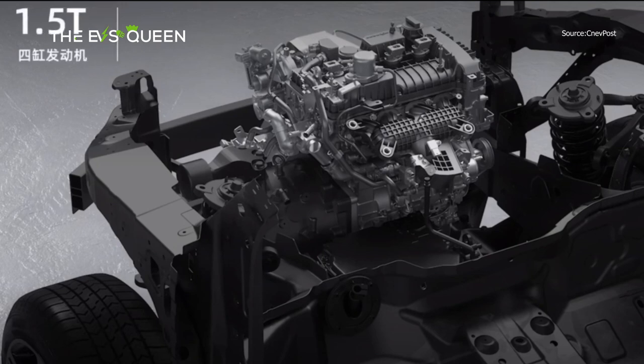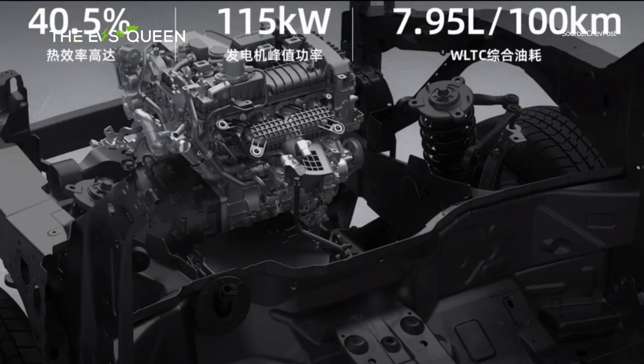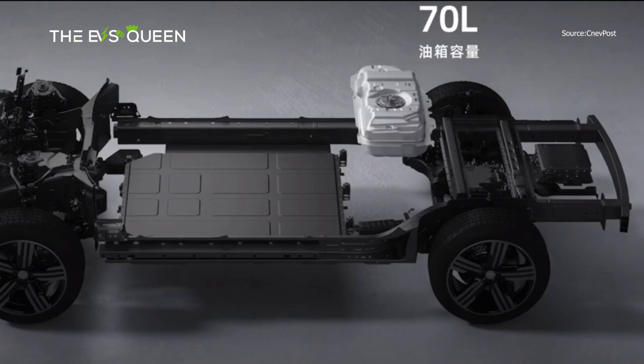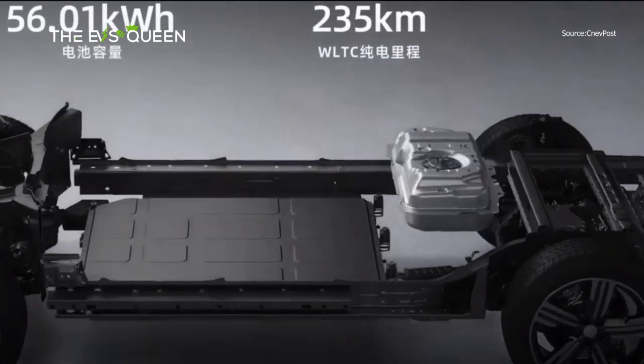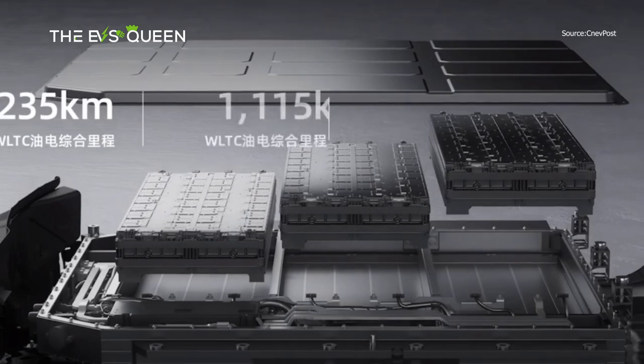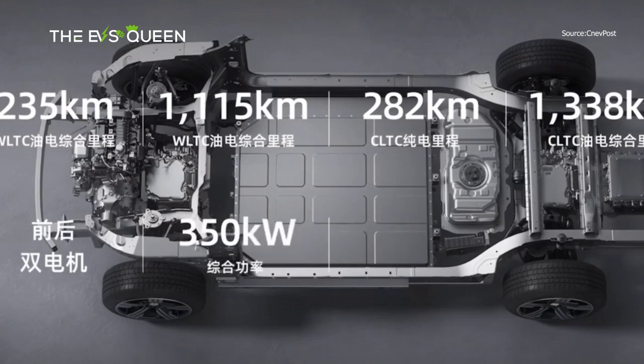The G-Shure 01 is powered by a 1.5T engine that can produce up to 115 kW, supplied by Shenzhen China Power, which is also a supplier to Li Auto. The car has dual electric motors with a combined maximum power of 350 kW and maximum torque of 740 Nm, and can accelerate from 0 to 100 km/h in 5.5 seconds. It uses a CATL battery pack with a capacity of 56 kWh, with a range of 235 km in WLTC and 282 km in CLTC on battery power alone.